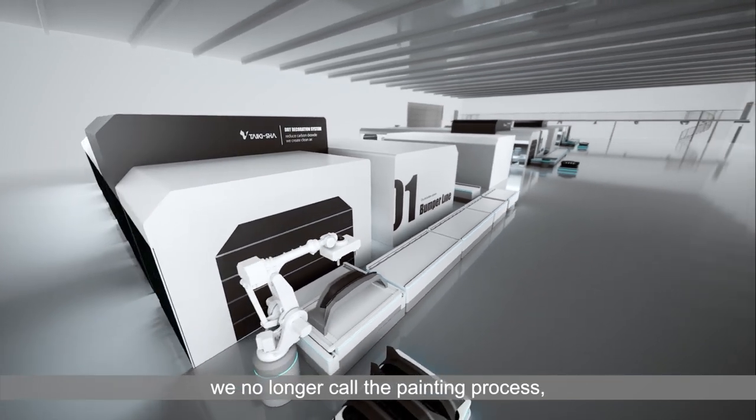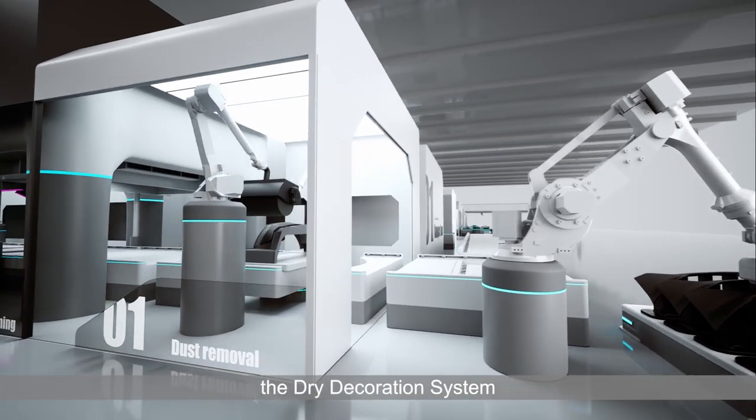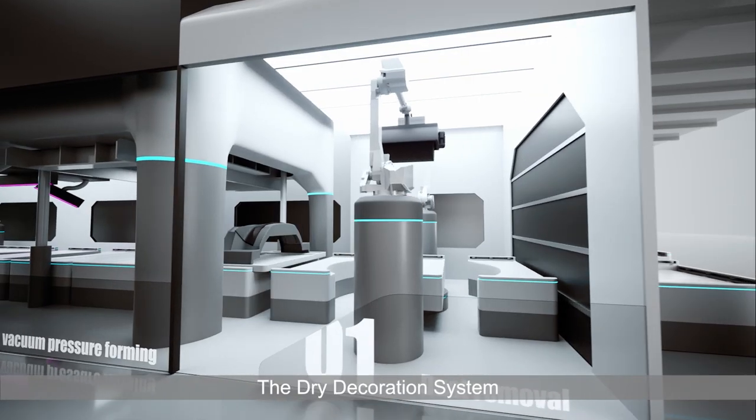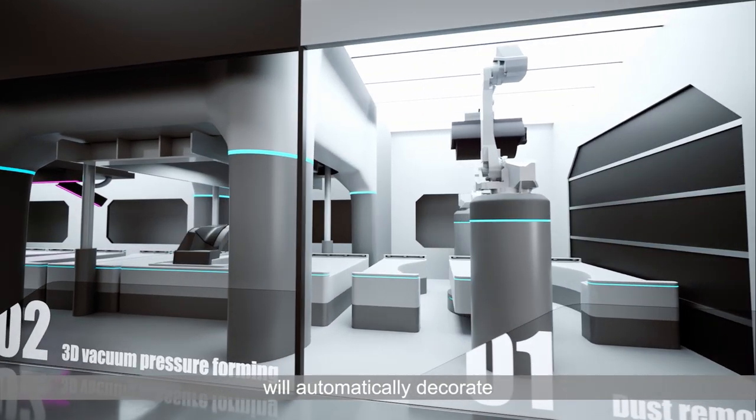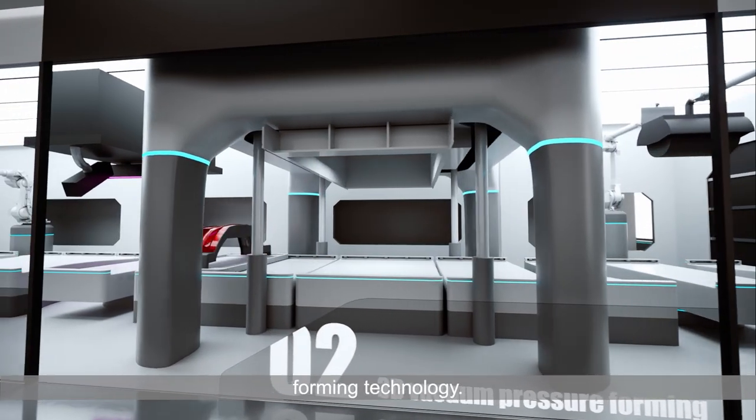A process we no longer call the painting process, but the decoration process. Today we introduce the dry decoration system as a competitive process to the wet painting system. The dry decoration system will automatically decorate exterior panels with a decorative film using vacuum pressure forming technology.